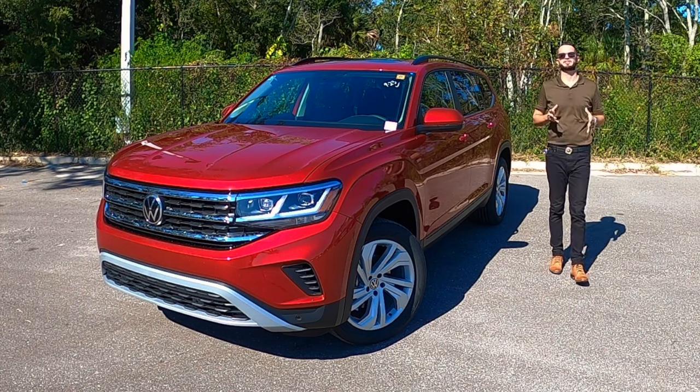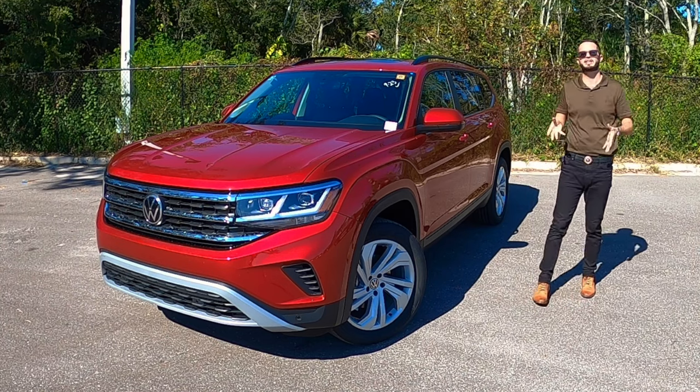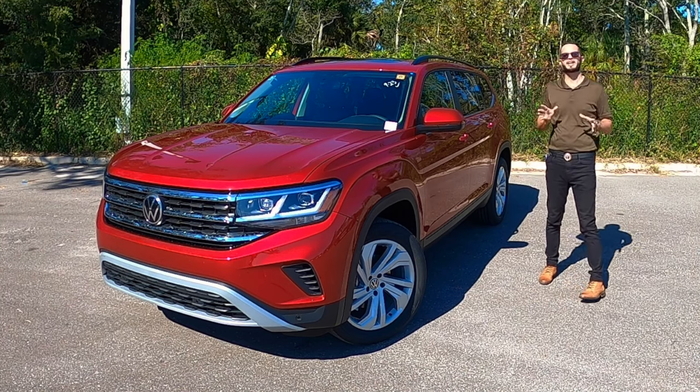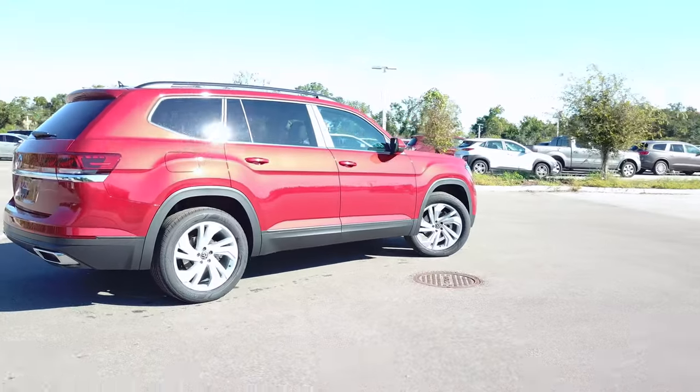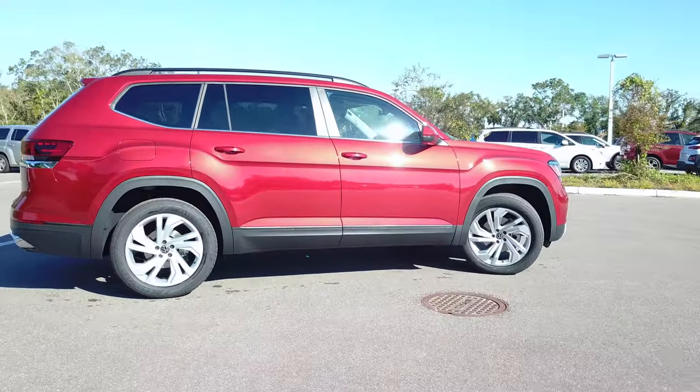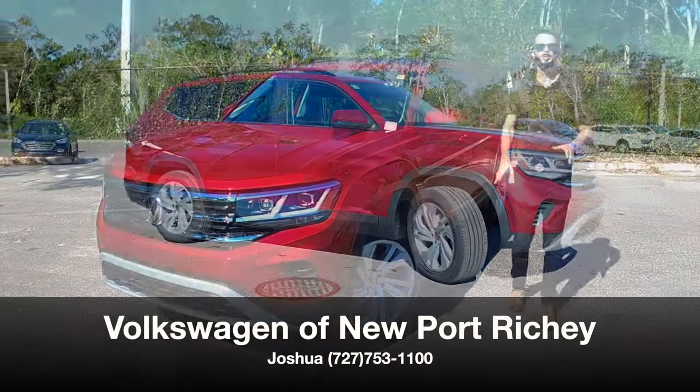With the SUV market taking over the sedans because of the practical daily use that you can get out of them from the interior to the exterior, today Joshua has given us the 2022 Volkswagen Atlas SE with technology in aurora red metallic here at Volkswagen of Newport Ritchie.